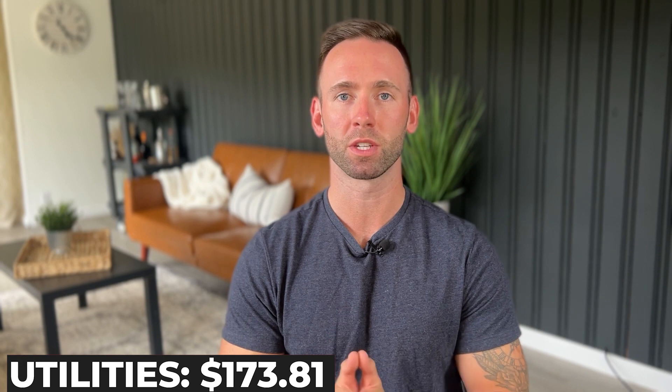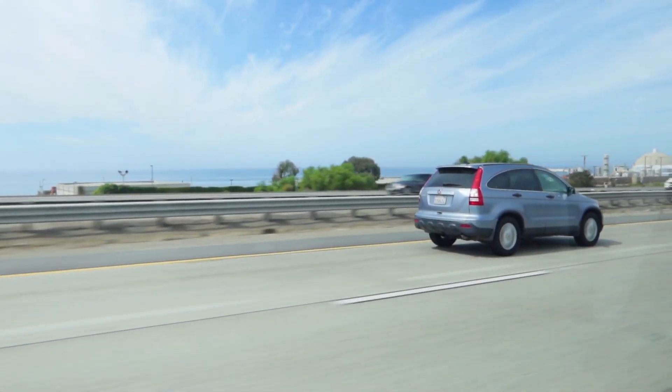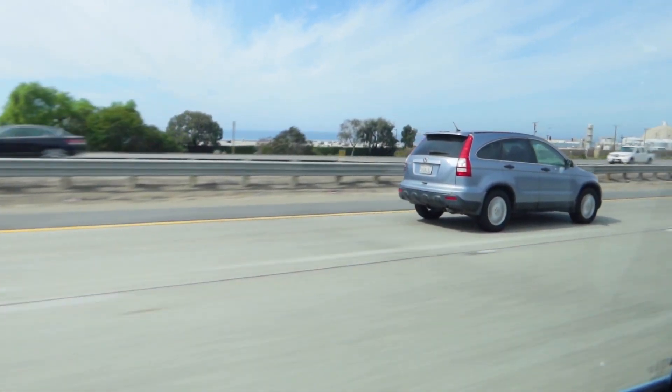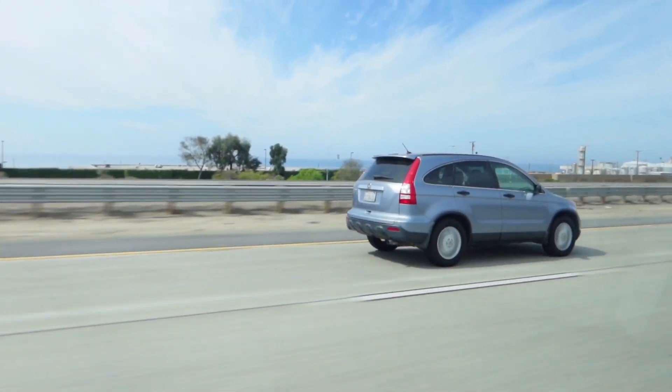All of these numbers are given based on an average monthly cost. Starting off with utilities sitting at $173 per month, which includes gas, electric, water, and garbage. Next is transportation. Because this is a very car-dependent city, the average price for transportation on a monthly basis sits around $186 a month.